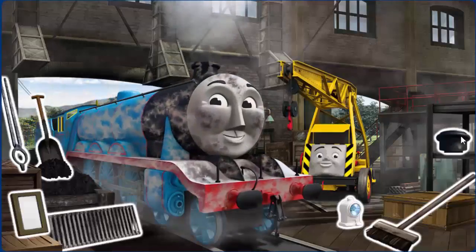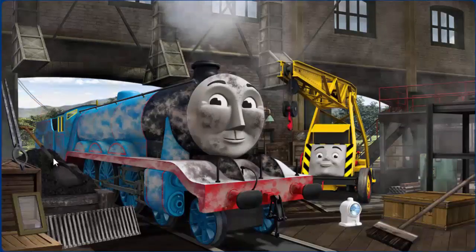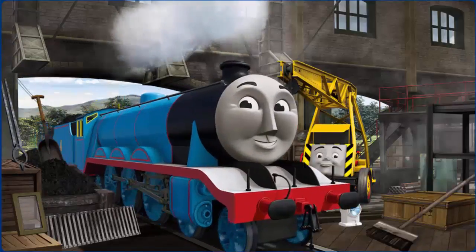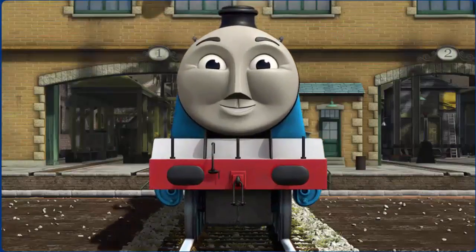Gordon is covered with dust and needs more coal. Great job, but there's still more to do. You fixed it! Gordon is ready to get back to work.